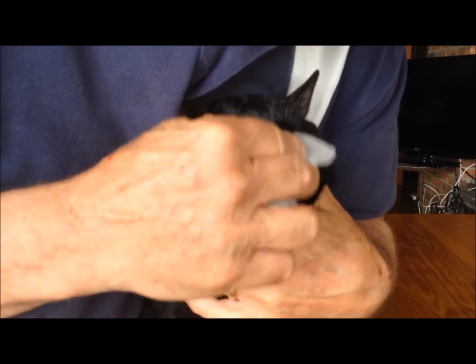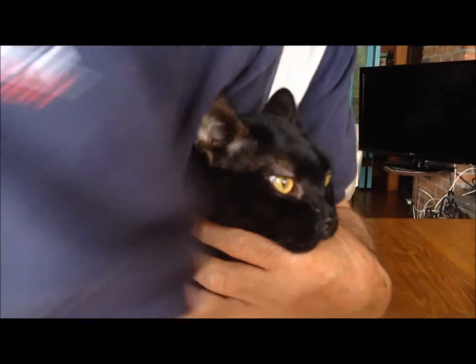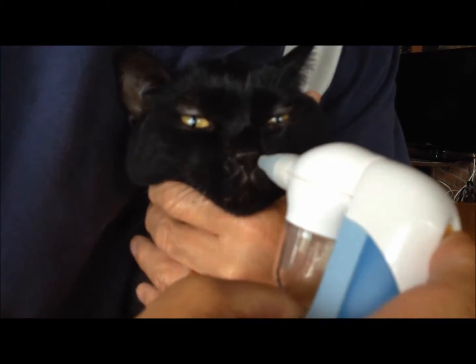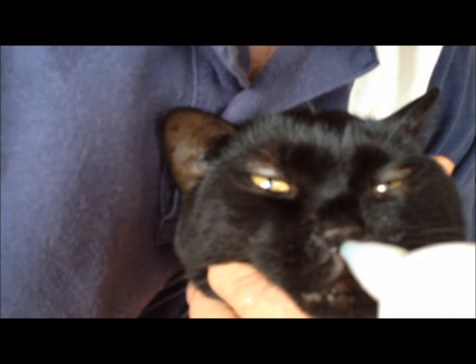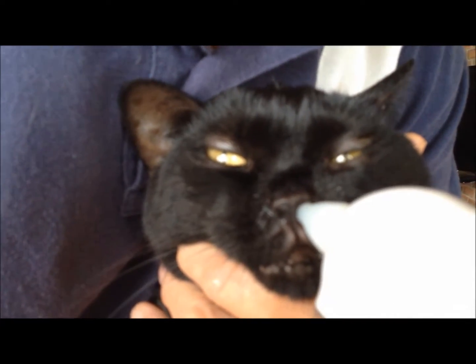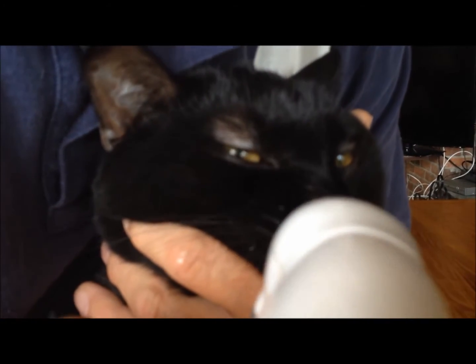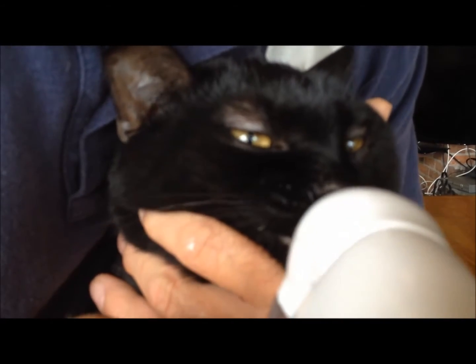Look at that — that's a good girl! Then I take this aspirator that I bought at a baby store and I use it to suck all the discharge out. She moves around a little but she gets used to it, and she's gotten used to the sound. A little on this side, and you can hear it all coming out of there.